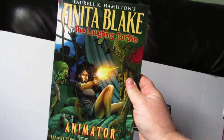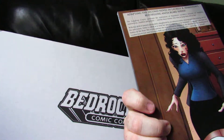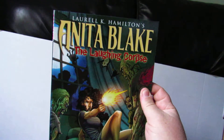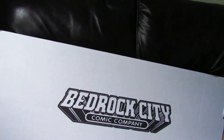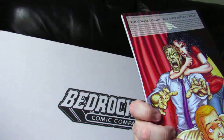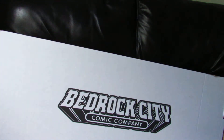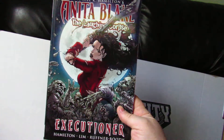This is Anita Blake: The Laughing Corpse — Animator, and it collects issues one through five of that title. I have the first series one through 12 in floppy form, and the handbook. But I didn't have this one or this one — Anita Blake: The Laughing Corpse — Necromancer, again five issues of that series, $2. And another one for $2: Anita Blake: The Laughing Corpse — Executioner, another five-issue series collected. $2.